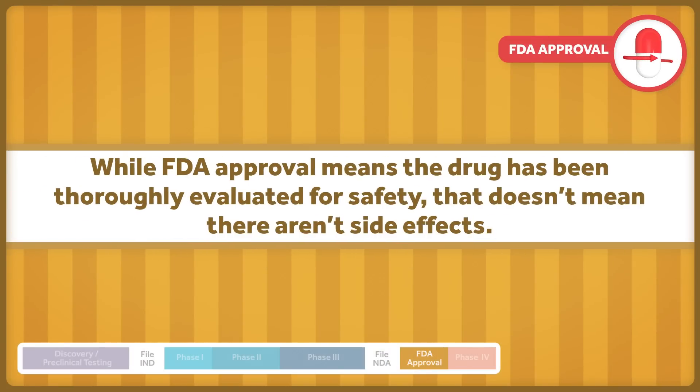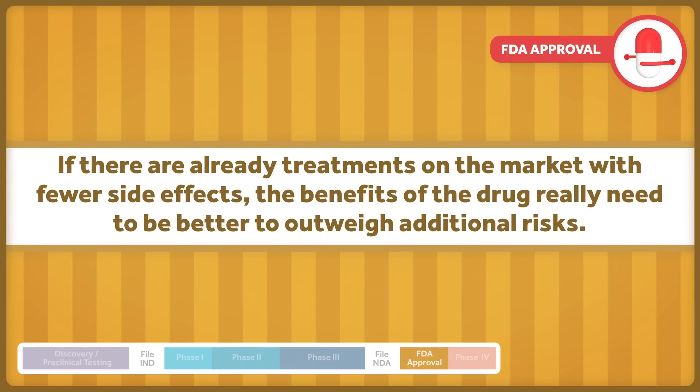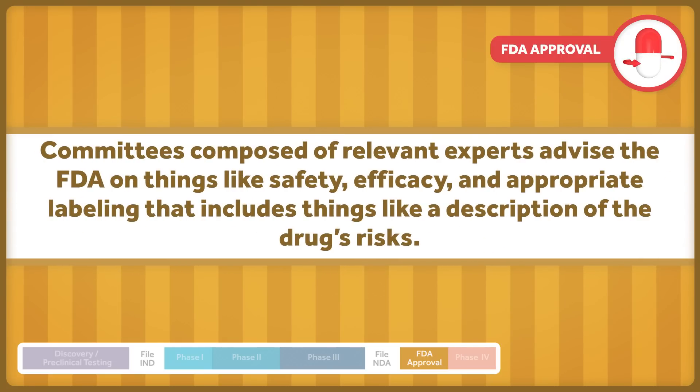It's important to remember that while FDA approval means the drug has been thoroughly evaluated for safety, that doesn't mean there aren't side effects. During the approval process, the benefits and risks of the new drug are weighed against treatments already available. If there are already treatments on the market with fewer side effects, the benefits of the drug really need to be better to outweigh additional risks. But a new drug will be viewed more favorably if it provides similar treatment with fewer side effects than already approved drugs. Committees composed of relevant experts advise the FDA on things like safety, efficacy, and appropriate labeling that includes things like a description of the drug's risks.